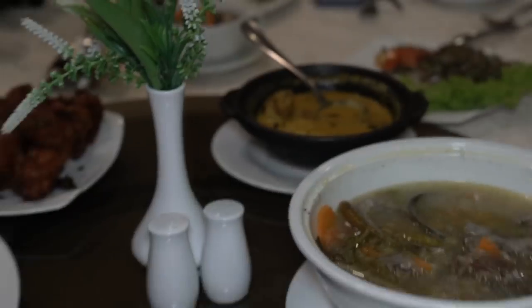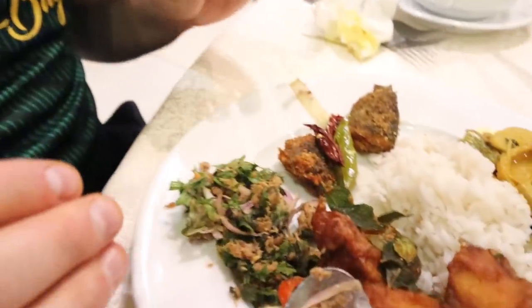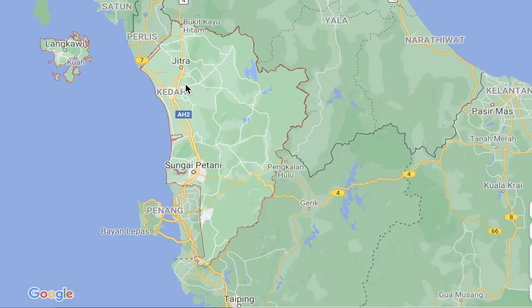We're starting off our time here in Kedah with a bang. We're in a restaurant that actually translates to paddy field because we're right outside a rice paddy field which is very famous here in the state of Kedah. We got a really interesting spread of dishes. A lot of it actually looks Thai at first glance, which makes sense because we are right near the Thailand border. We're not familiar at all with Kedah cuisine — this is our first taste of it literally right now.